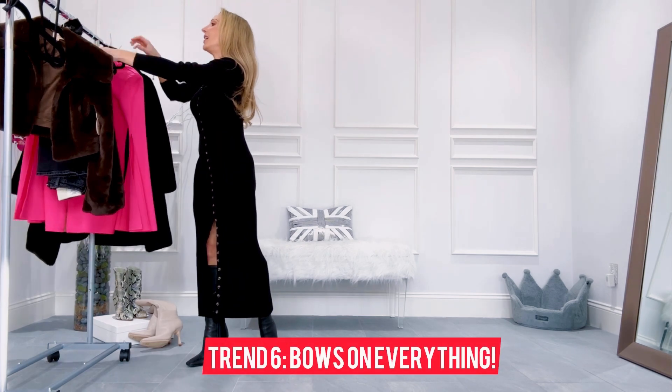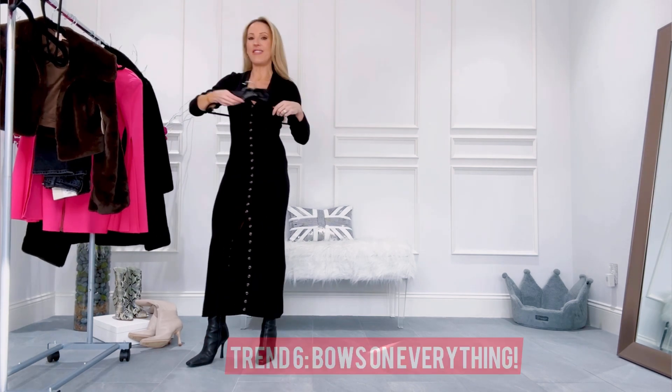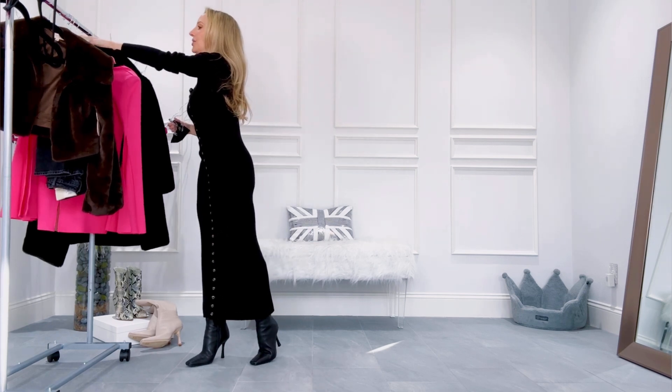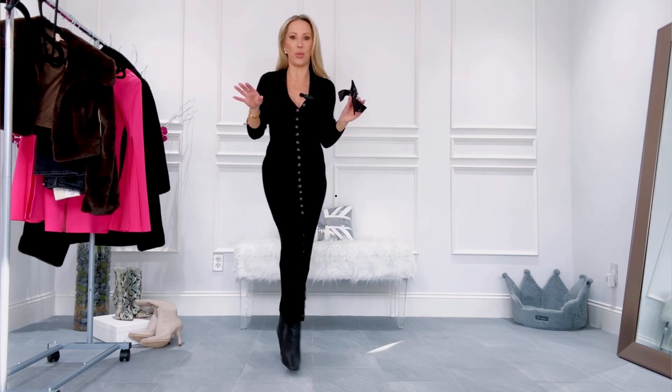Another way to dress up a look for the evening is by checking off another winter fashion trend — hair bows. I did a whole blog post on how to style those, I'll link that below. For this look I've just popped it in quickly half up, half down. The bow works with the red satin top, the pink dress, pretty much any outfit. It's such an easy way to glam up an outfit, whether that's casual jeans for the day or your hair up in a ponytail. A really fun and affordable way to build in another winter trend.